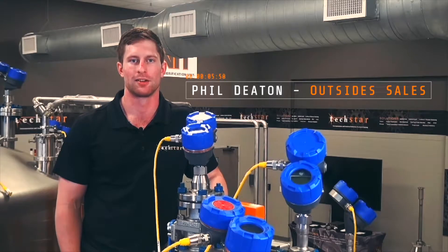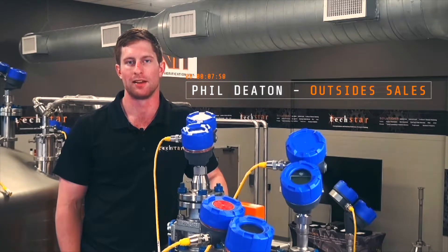Hey, this is Phil Deaton with Techstar. Techstar is a measurement solutions company with engineering, service, and training capabilities.